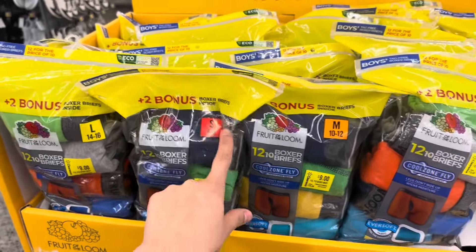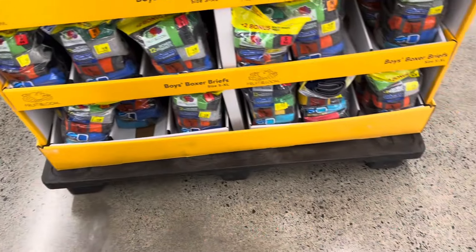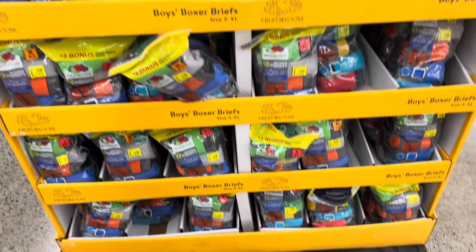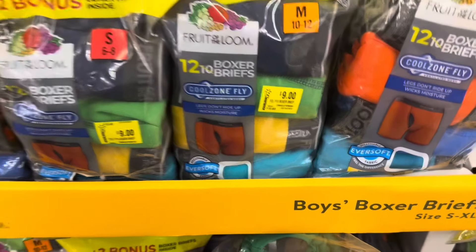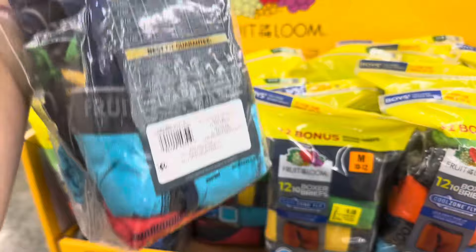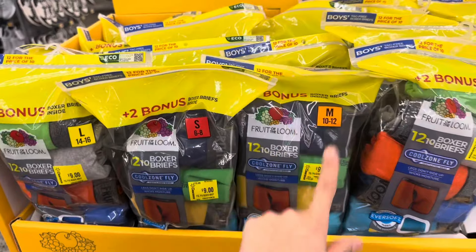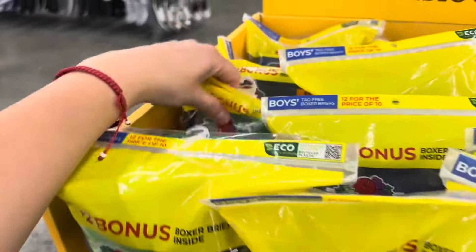These boxers are going to go on clearance too, so make sure to keep an eye on all of the Fruit of the Loom — these are for boys. They have sizes small up to large. All of those are nine dollars — the regular price is fifteen dollars and forty-eight cents. This one comes with twelve boxers, which is a really good deal.